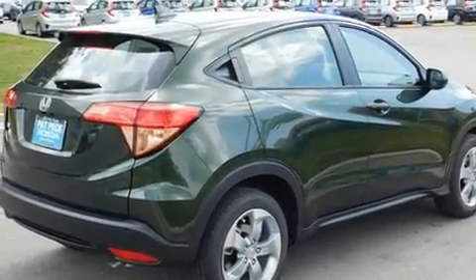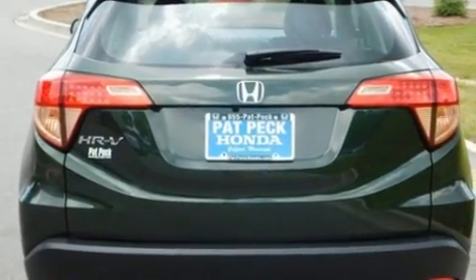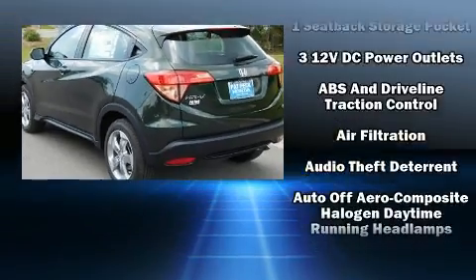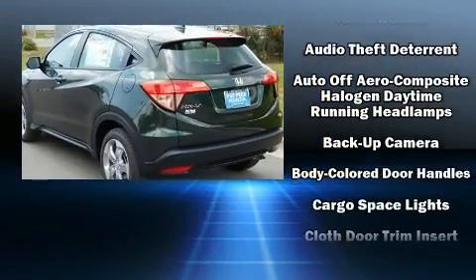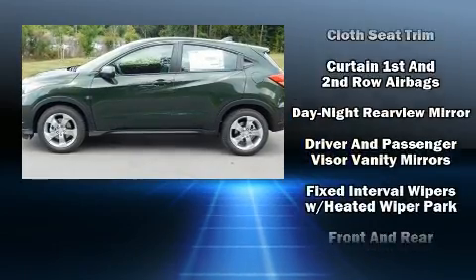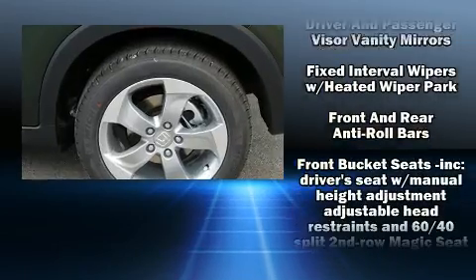Additional amenities include a rear window wiper, a tachometer, an outside temperature display, and more. Enjoy your favorite music via the stereo system, which includes a CD player with MP3 capability and four well-positioned speakers.